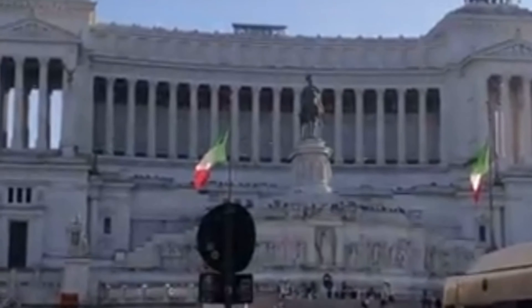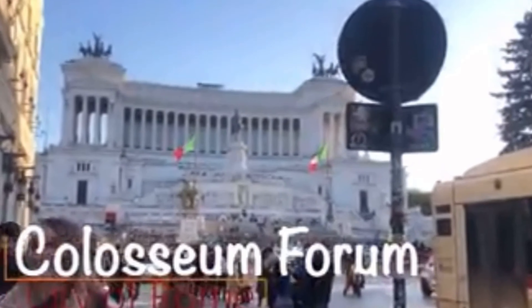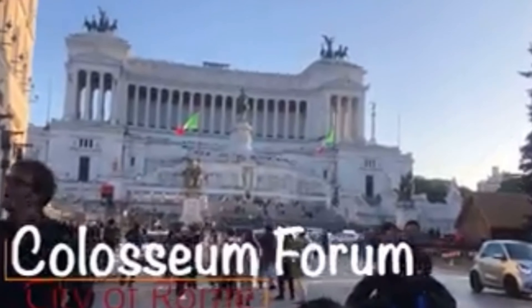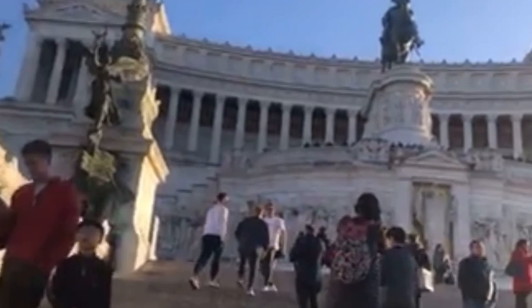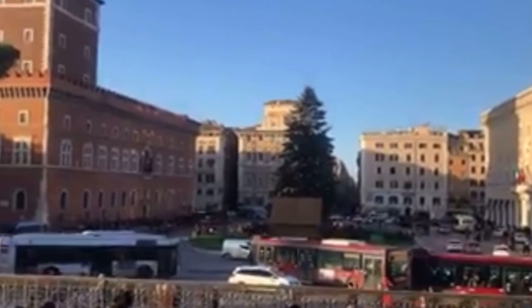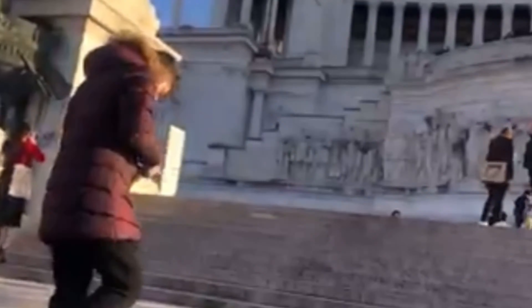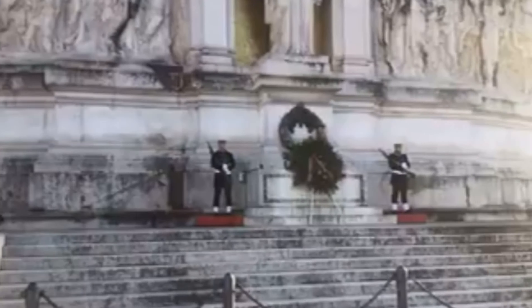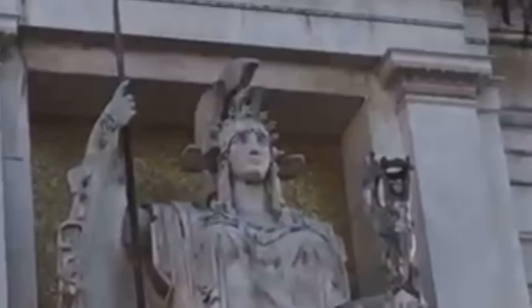Welcome to the Victor Emmanuel II Monument. We didn't actually go inside the building because we're cheap. But you can, as it is the Institute for the History of the Italian Risorgimento and the Central Museum of the Risorgimento. Since 1921, the Victor Emmanuel Monument holds the Tomb of the Unknown Soldier, a place in which the eternal flame shines and which is always guarded by two soldiers.